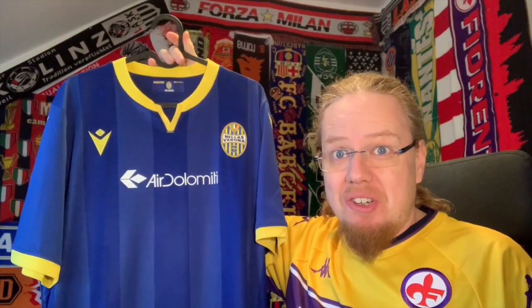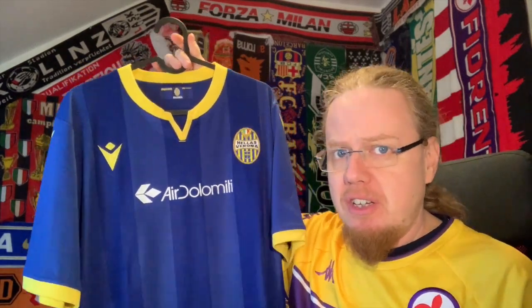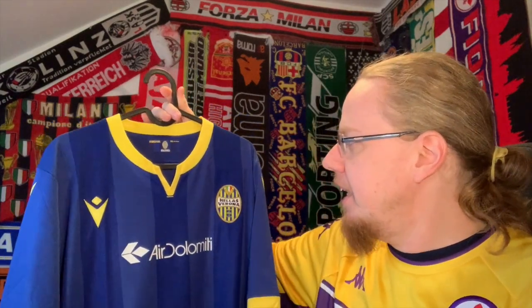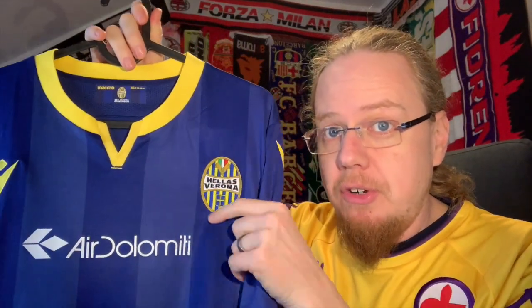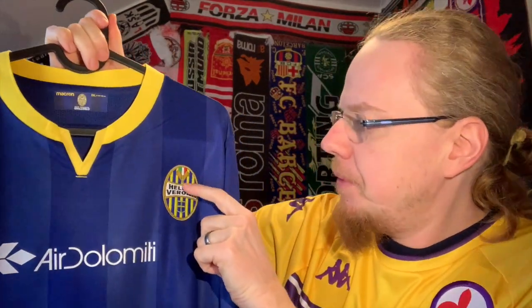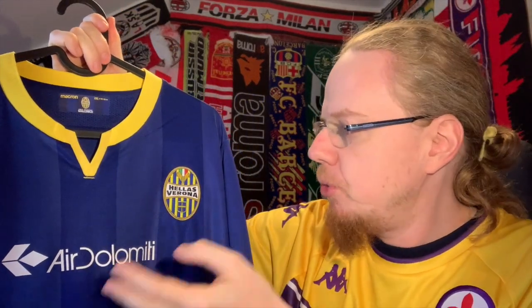It's not the better of the two Verona shirts, it has to be said, but I'm happy to have this home jersey. Let's look at the details, because there are some nice ones. First off, this is a double XL — Macron tends to fit tight, and I already knew that, so I ordered accordingly. It is the last season, 2019-20, where they were using the old crest introduced in the mid-90s.